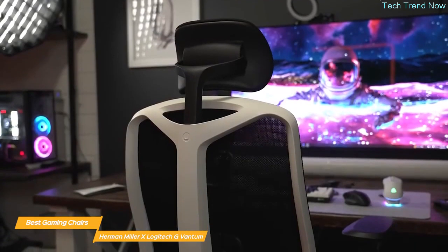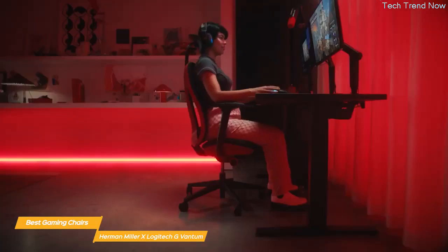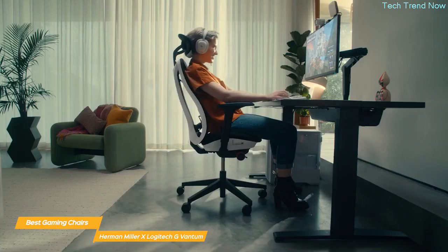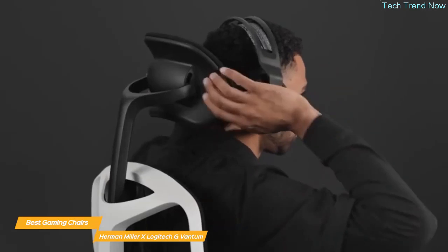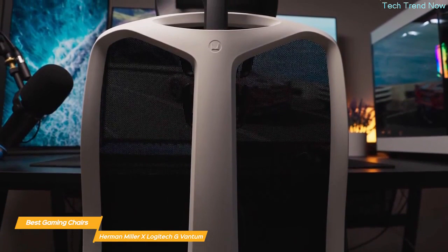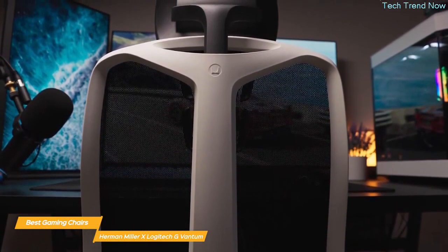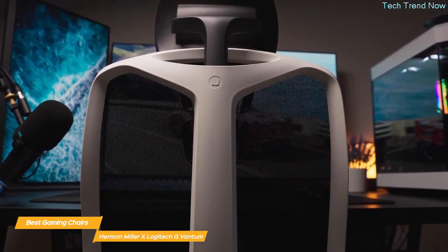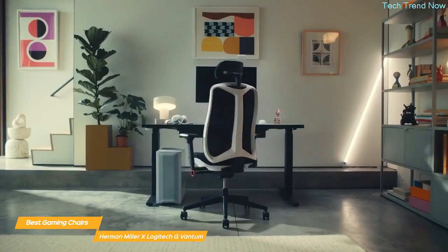The Embody has extensive adjustments so you can tailor the fit to your specific needs: adjust the seat height, tilt, and depth; adjust the lumbar sacral support; adjust the arm height, width, and depth; and adjust the headrest vertical position and rotation. So as you can see, this first-class chair can be customized to your body and can easily change as you need throughout a gaming session. In terms of aesthetics, the Herman Miller x Logitech G Embody Gaming Chair is really sleek and polished and comes with three color choices to match your style.